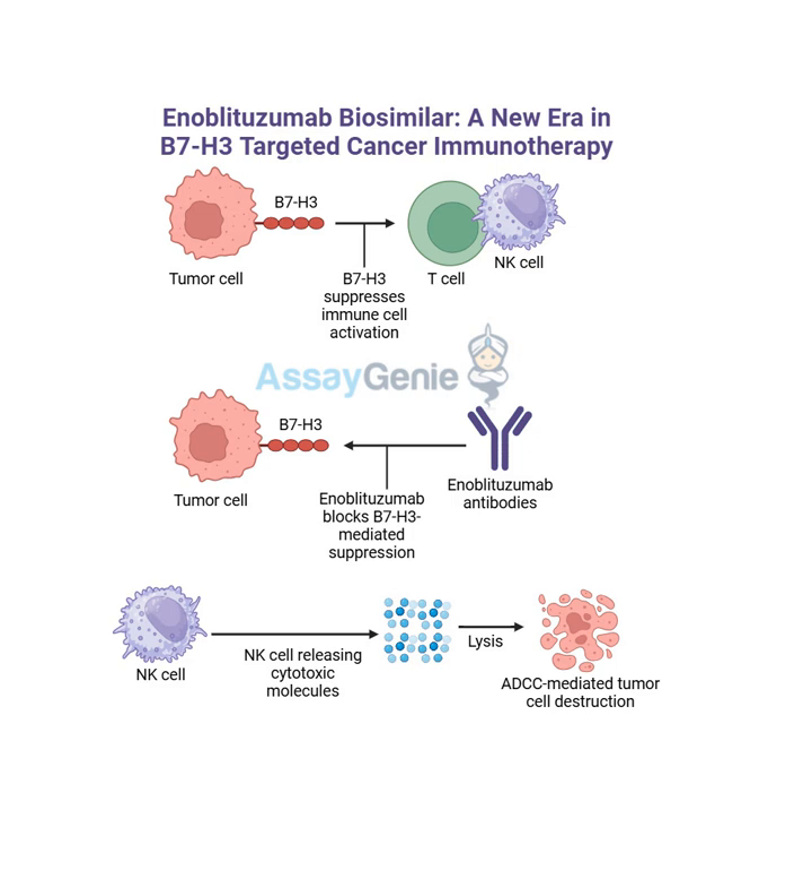Once enoblitazumab binds to B7H3, it triggers a cascade of events that ultimately alerts the immune system to the presence of the cancer cells. B7H3 normally binds to a receptor on immune cells called T cells, and this binding basically puts the T cells to sleep - it prevents them from attacking the cancer. So B7H3 is like a lullaby for the immune system. But then enoblitazumab comes along, blocks that binding, wakes up the T cells, and gives them the green light to attack and destroy the cancer cells.